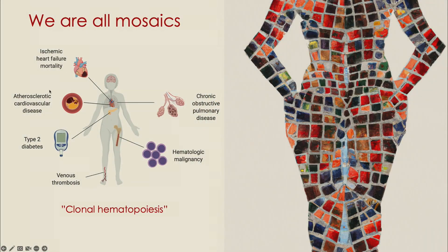Indeed, we and others, in epidemiological studies as well as mouse model studies, have shown that having these clonal hematopoiesis mutations can increase various outcomes, like mortality related to heart failure, increased risk of cardiovascular diseases and diabetes, et cetera. And so we wondered: given that we now know that neurodegenerative disease is largely driven by dysfunction of the microglia, could clonal hematopoiesis also play a role in neurodegenerative diseases?